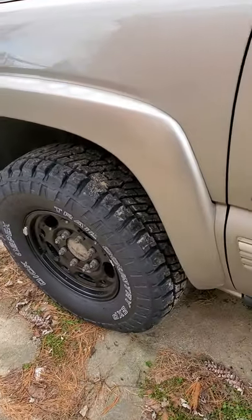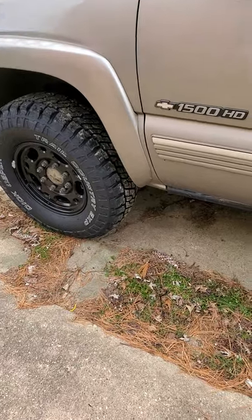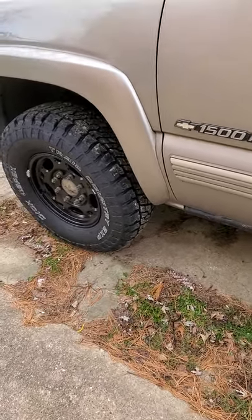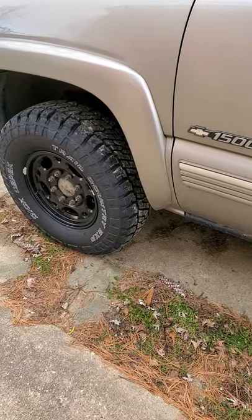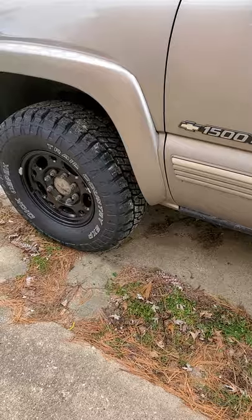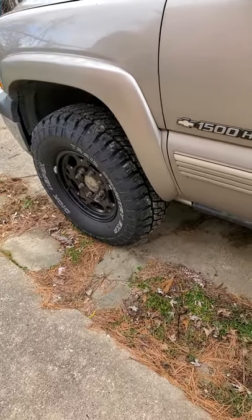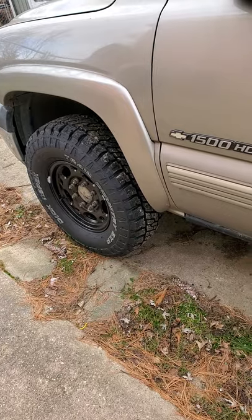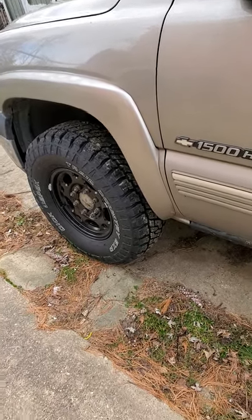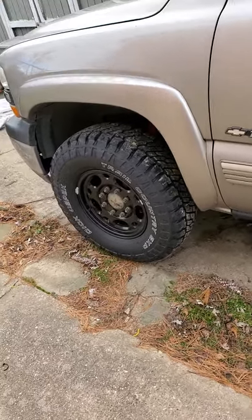They are quiet — I mean very quiet. They just ride like a high-quality tire. There's no squishy sidewall. Sometimes you put tires on and you can feel that the sidewall is moving independently from the tread. There's none of that. I'm in love with the tire out of the box.